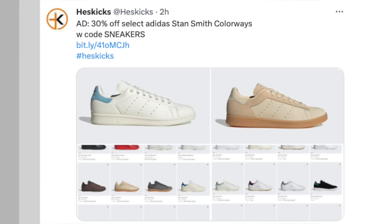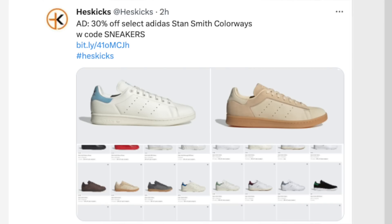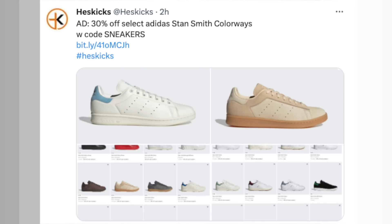Moving on — 30% off a ton of different colorways of Stan Smiths. There are a couple new ones actually available on sale as well for that extra 30% off with code SNEAKERS. Some of them I really like — I like the baby blue one, I like the tan one. Not bad at all. Obviously spring and summer coming up, so it could be one for your feet for the upcoming months.